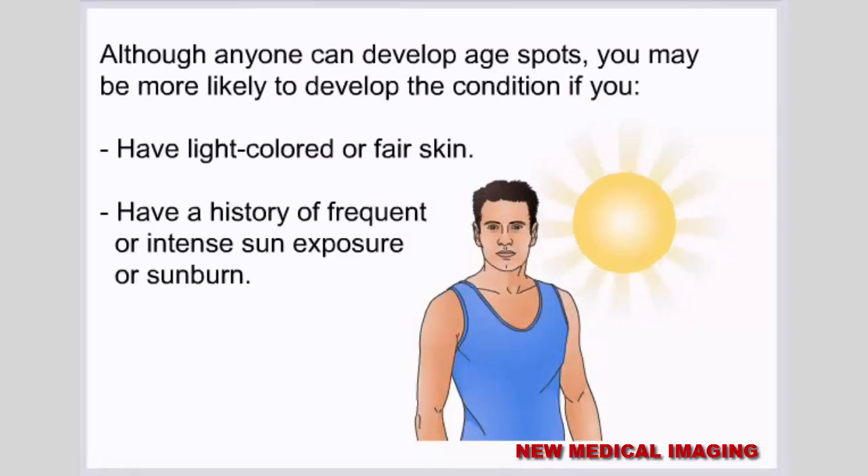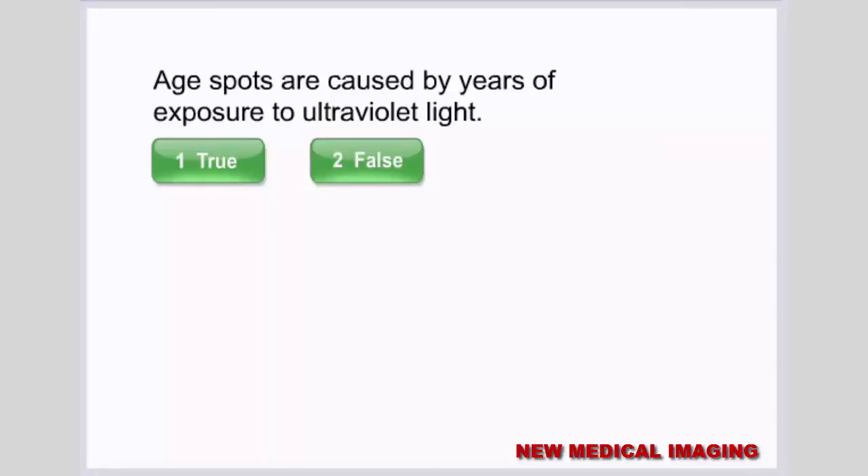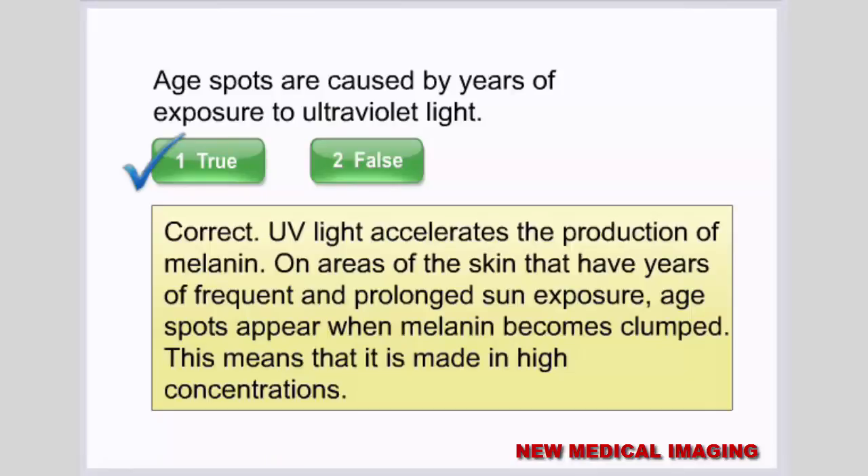Your genetic makeup may also play a role in increasing your chance of age spots. Although anyone can develop age spots, you may be more likely to develop the condition if you have light-colored or fair skin, or have a history of frequent or intense sun exposure or sunburn. Age spots are caused by years of exposure to ultraviolet light — UV light accelerates the production of melanin, and age spots appear when melanin becomes clumped in high concentrations.